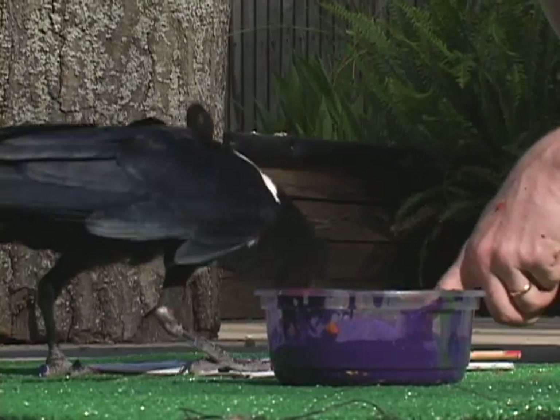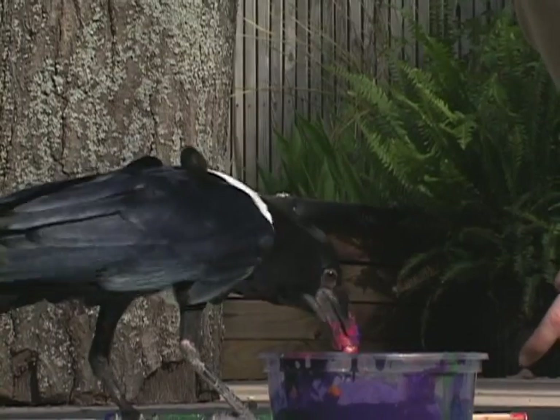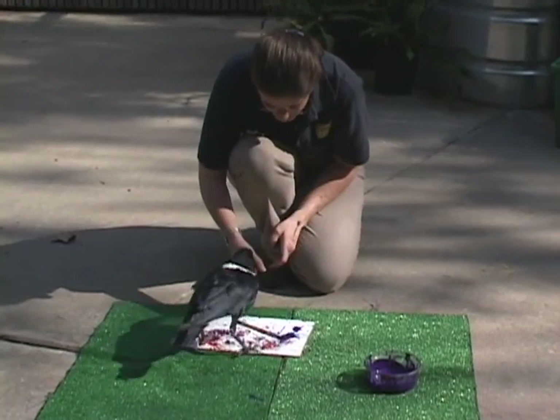We really think that painting does that. It's a way that we can hopefully cross the bridge. We can make our animals ambassadors. And that's our goal.